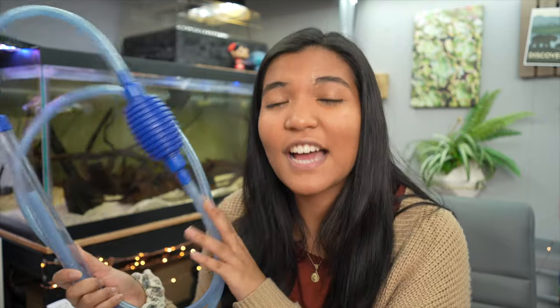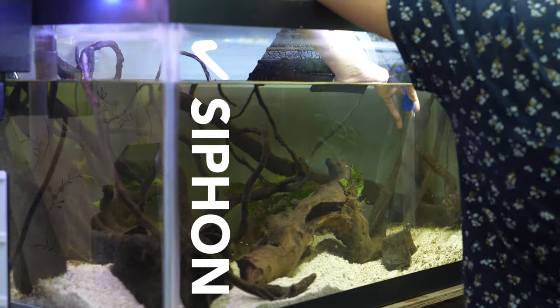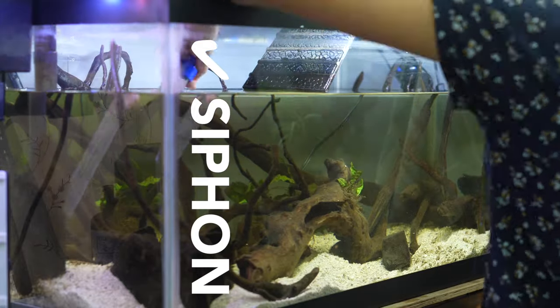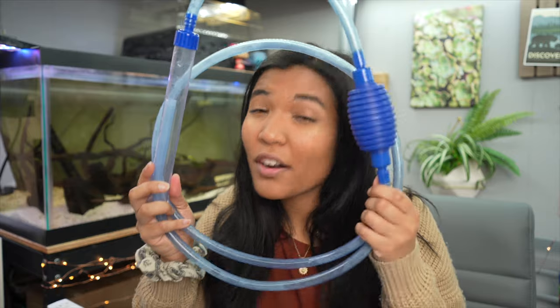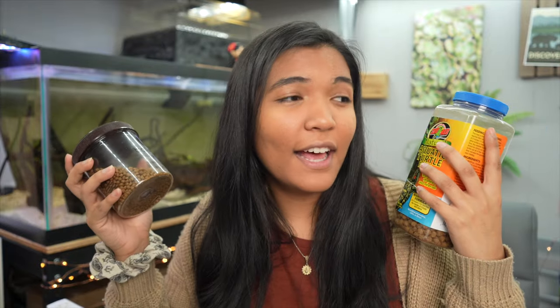Continuing with the cleaning theme, number nine is a siphon aquarium cleaning tube — it could be a Python, buckets, or whatever method you use to change water in your tank. You just need some tool that makes water changes easier. Water changes are going to be a part of your life when you have a turtle, so a siphon and a five-gallon bucket is usually sufficient.